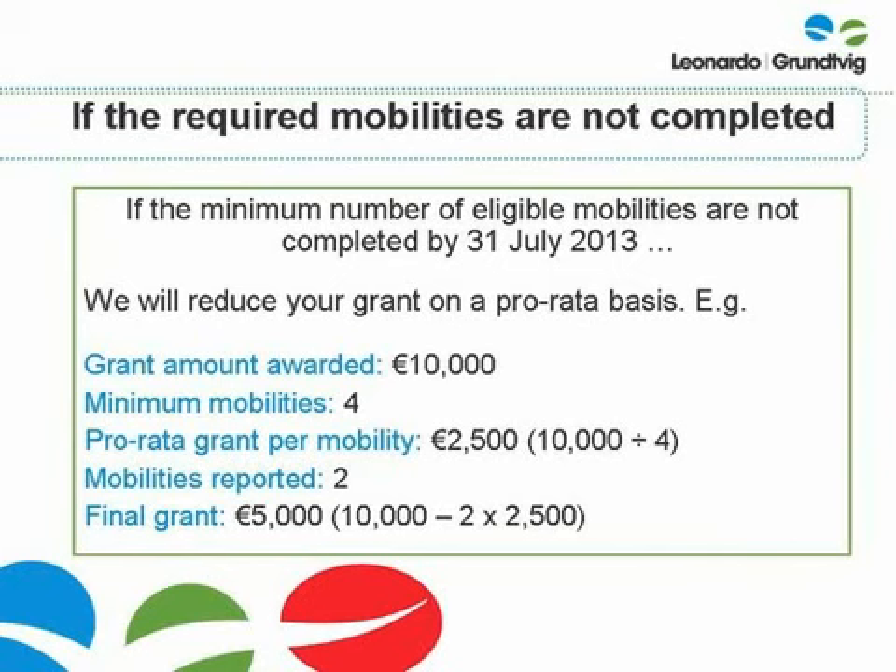We have now covered the four key requirements that you need to meet in order to ensure you receive your grant in full. If any of these requirements are not met, we may reduce your grant or request a full refund of your pre-financing payment. For example, if you do not submit your progress or final reports within the required timescales, we may request a refund of the pre-financing payment, as these are contractual requirements.